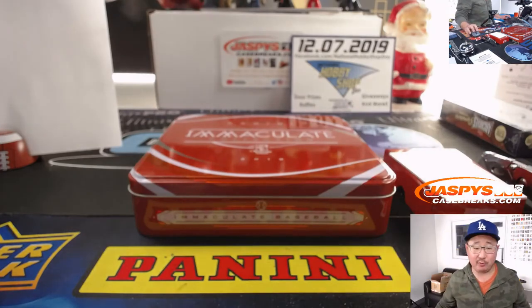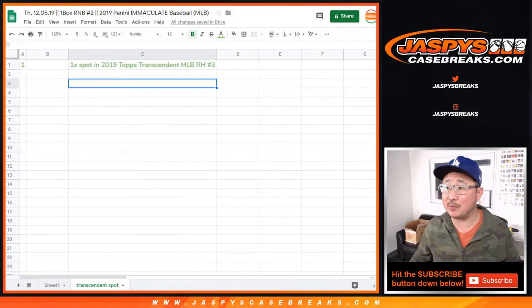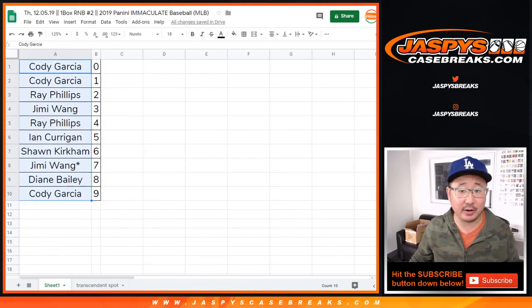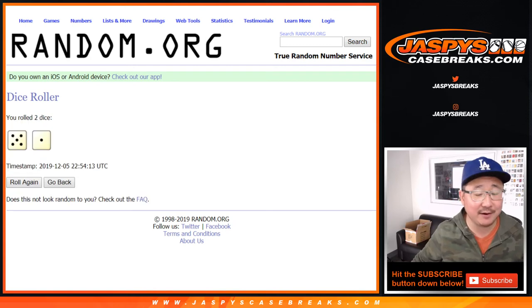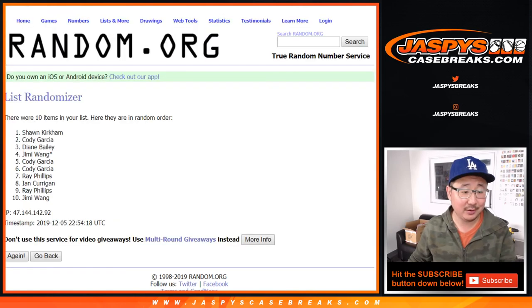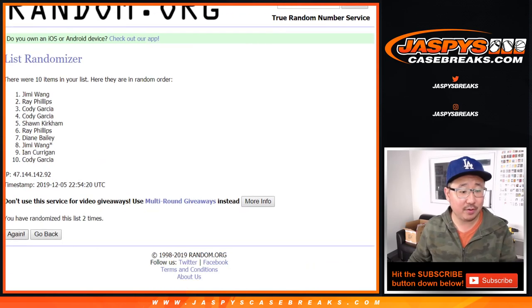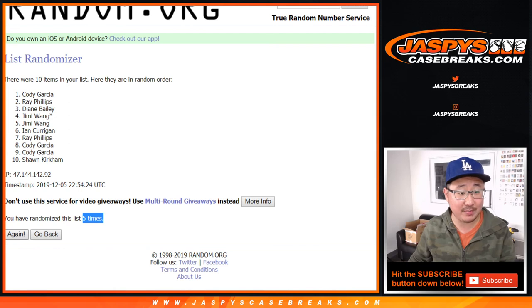The big moment that you've been waiting for — who's going to win that transcendent spot right there? Let's grab everyone's names from Cody down to Cody, put them into this list, and let's roll it and randomize it. Five and a one, six times. Name on top gets it — winner take all. After six rolls, the name on top is Ray Phillips.